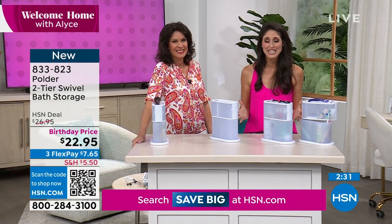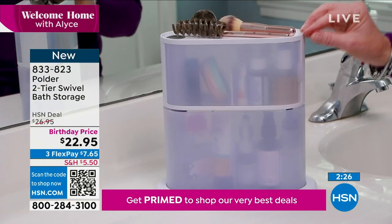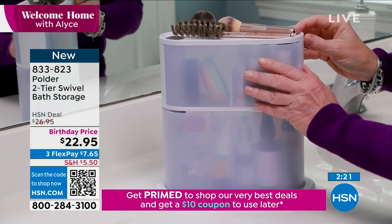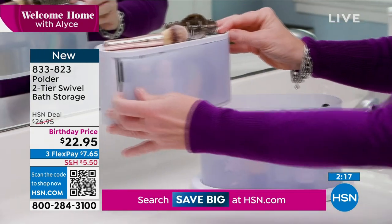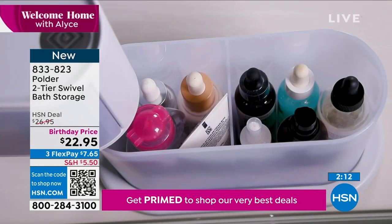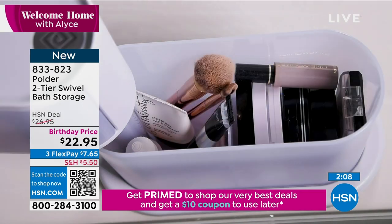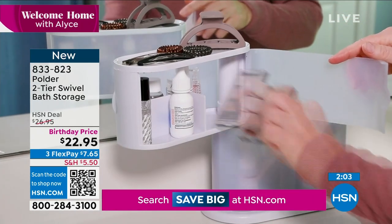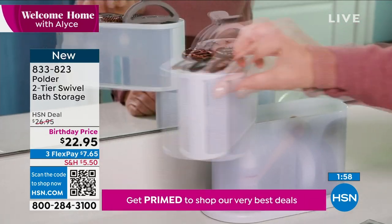We take up so much counter space with personal items — this is our opportunity to clear the clutter, get it off the counter. You want to actually see and be able to clean the counter. This gets it organized in one place. If there are things you don't want everyone to see, it has frosted windows for a little privacy. Small footprint: only four and a half inches in width, 10 inches in height and depth. No assembly required.